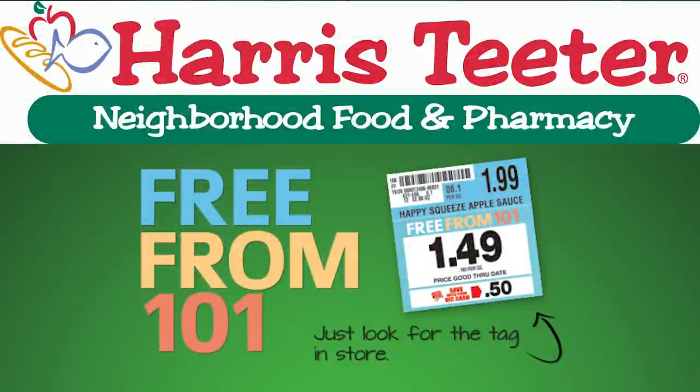Other supermarkets are also highlighting Free From products. In the South, Harris Teeter Supermarkets uses Free From 101 shelf tags to identify products that are free from 101 artificial preservatives and ingredients.